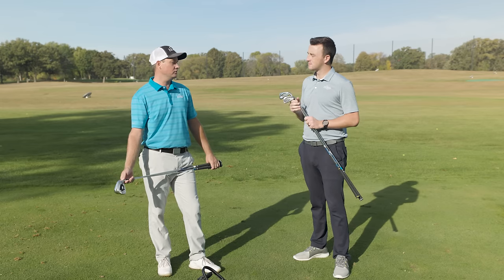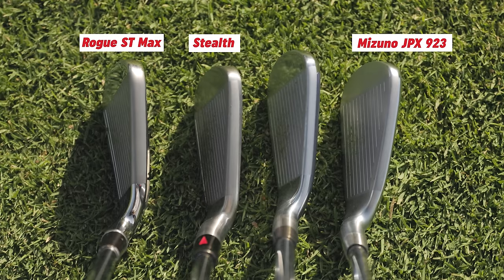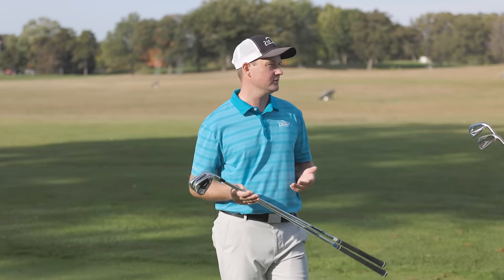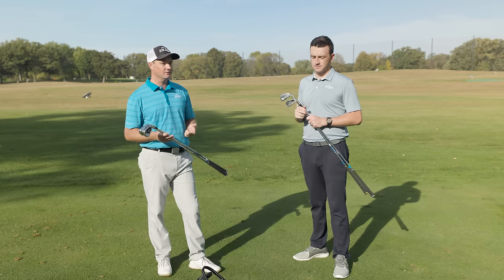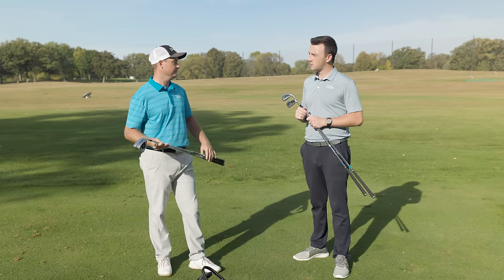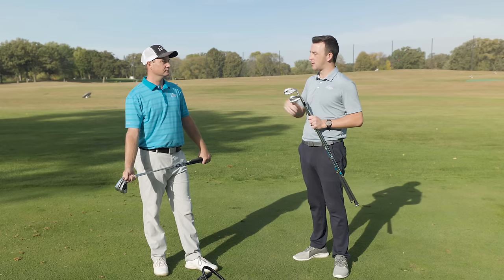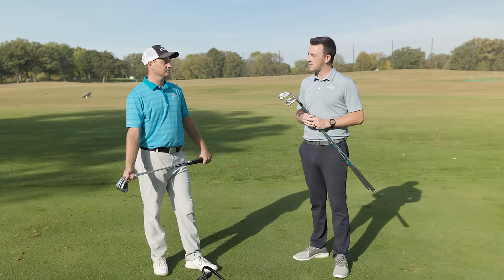It'll be an interesting test. They all range in about half-degree increments. The strongest-lofted iron is the Rogue ST Max at 27.5 degrees for a seven iron, then the Stealth at 28, then the Mizuno JPX 923 at 28.5, and then the Titleist T300 at 29. There should be some small differences in spin and carry distance, but I'm really interested to see the peak height and trajectory — because we need stopping power with these irons. Even if they go further, they need to fit in an ideal window.